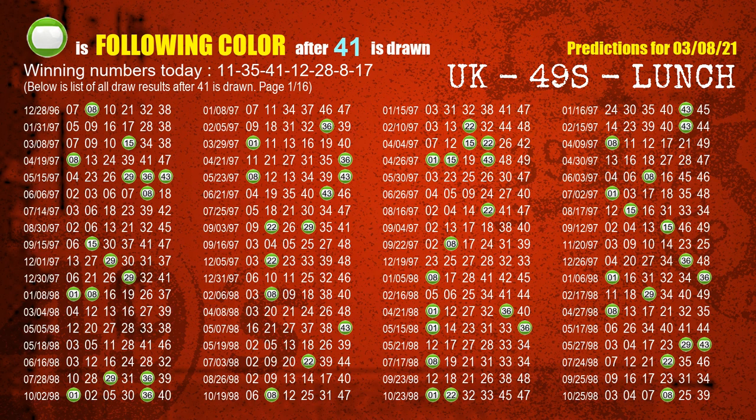The third winning number is 41. The most frequently following color is green when 41 is the winning number in the last draw.